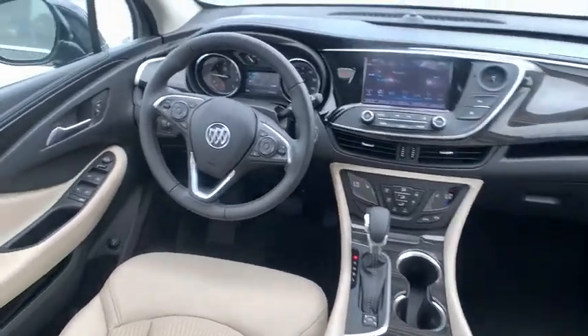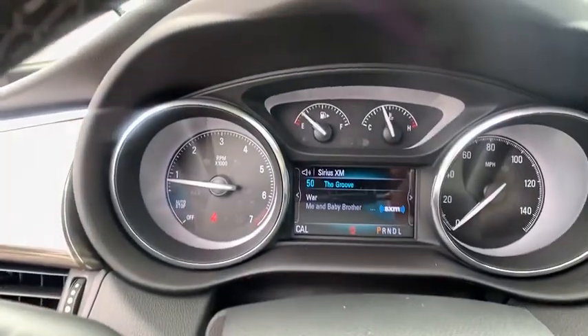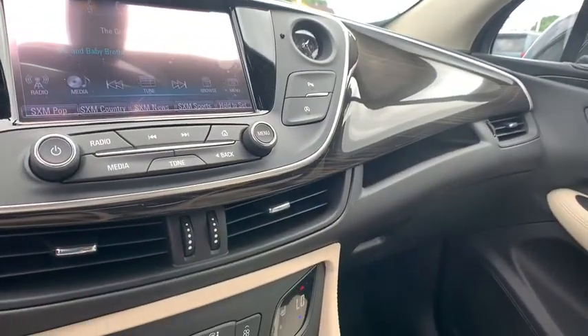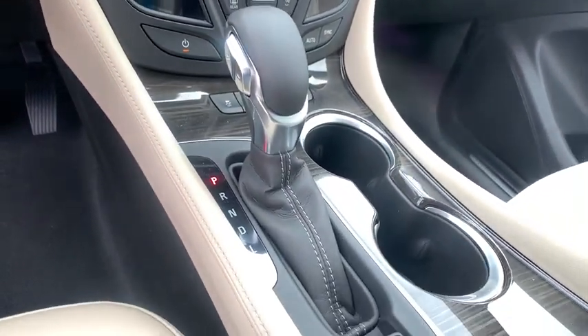Compass, heated front driver and passenger seats, electronic stability control, fog lights, trip computer, security system, rear window defroster, power windows, panic alarm, and remote keyless entry.